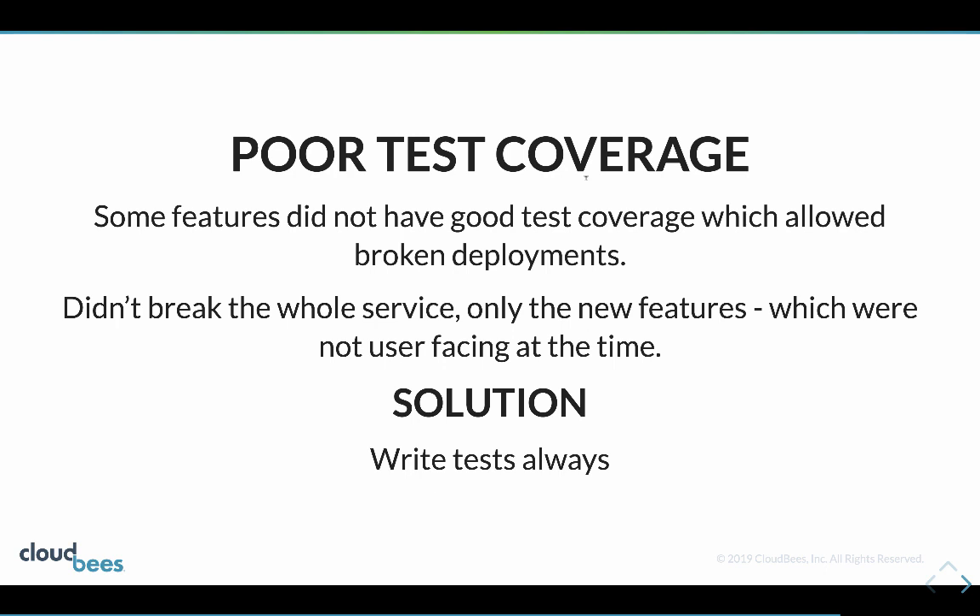Another thing that bit us was poor test coverage. There were one or two features where we tend to develop the back end first, merge that into production, then tell the front end team the new APIs are ready. We had smoke tests for specific endpoints but hadn't actually battle-tested all the various different combinations of options, and when the UI team started integrating with that endpoint they hit bugs due to test gaps.